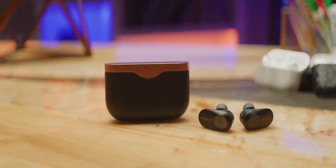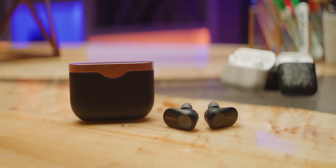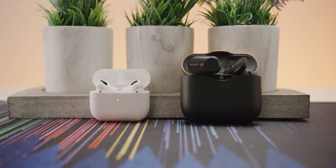To my knowledge, there's only one other pair of in-ear wireless earbuds on the market with active noise cancellation, and that's the Sony WF-1000MX3s. So while the AirPods Pros may not be breaking entirely new ground, they're certainly entering a somewhat exclusive club and probably introducing this concept to millions of consumers for the first time.